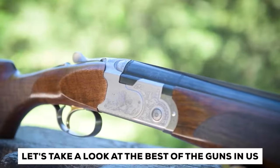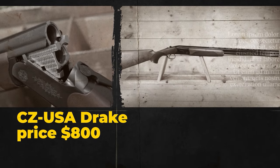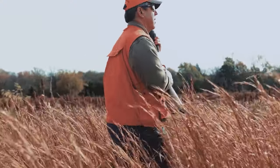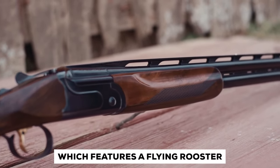Let's take a look at the best of the guns in the U.S. Number three: CZ USA Drake. Price: $800. The CZ Drake came in an excellent hard case with the CZ Shooting Sports logo, which features a flying rooster.